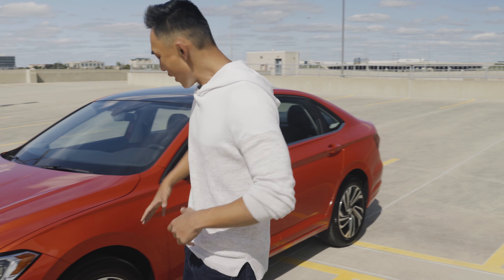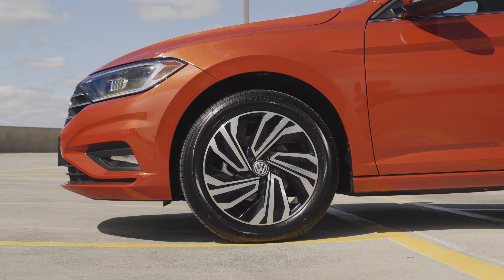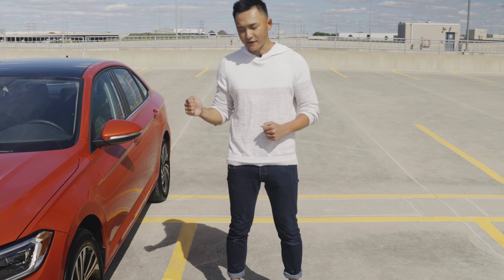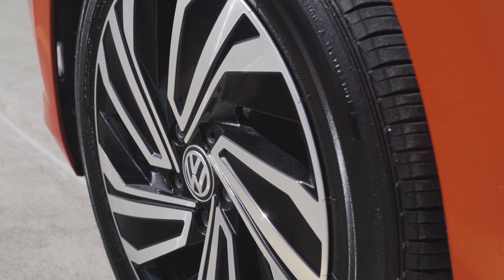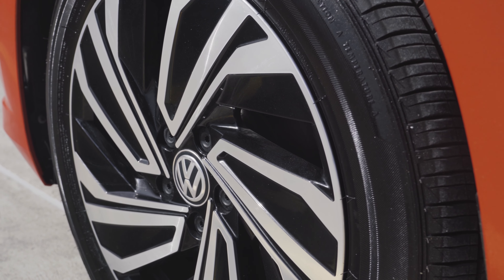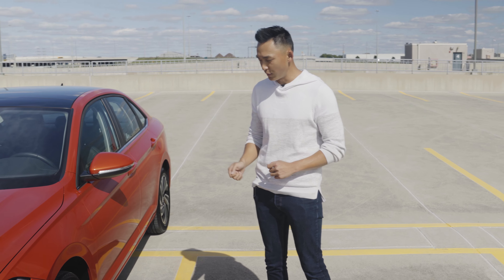Moving along the side of the vehicle, you can notice a set of gorgeous 17-inch directional alloy wheels. This is actually a hit or miss for some people, but for me these wheels are definitely a hit — I am absolutely in love with them. They complete the overall look, and I am absolutely in love with the design of the wheels.